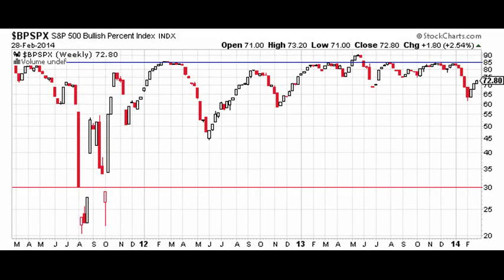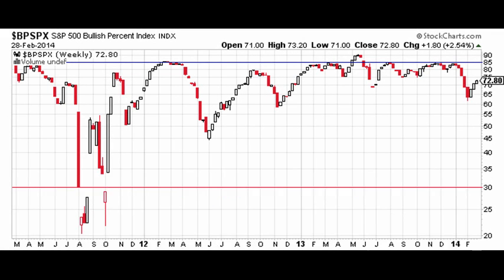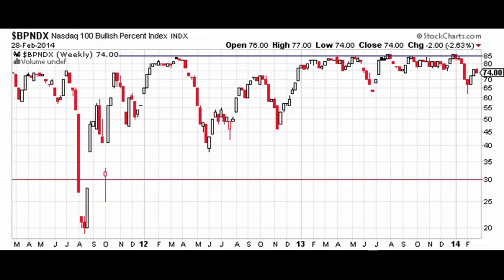The S&P 500 weekly bullish percent index chart has declined from readings of 85% and above of stocks bullish to a current reading of about 75%, a negative divergence that is far from oversold on a longer-term basis. The NDX bullish percent index chart also shows a similar picture. This suggests plenty of room for downside should a correction unfold.